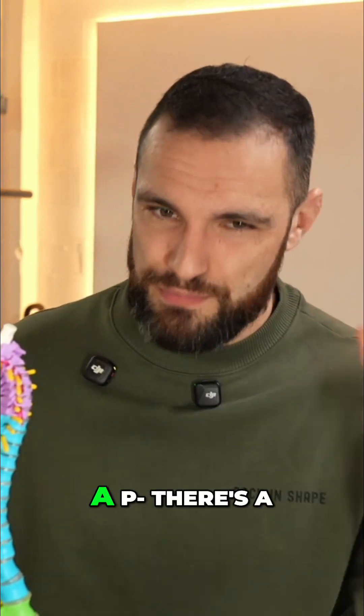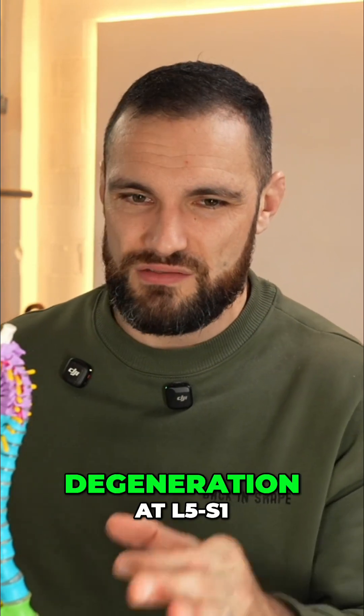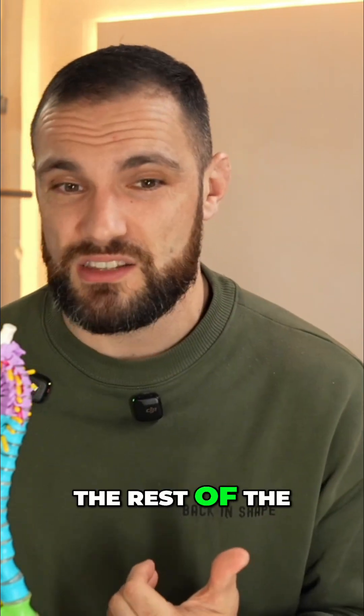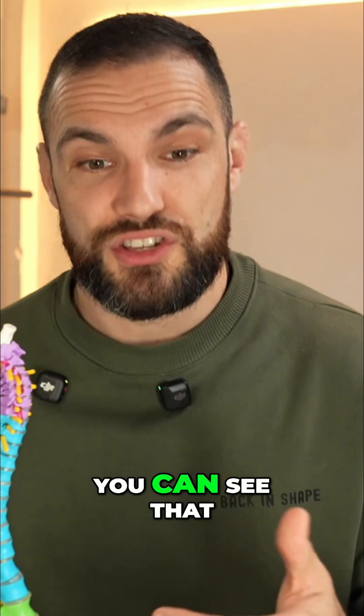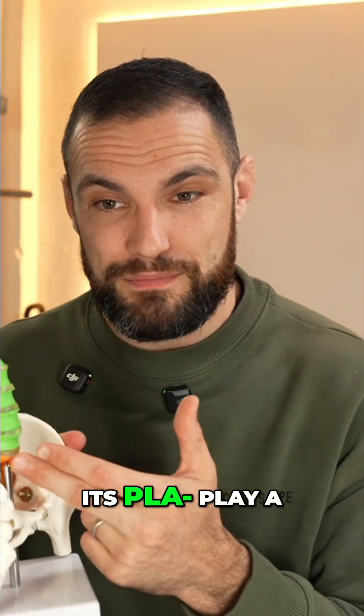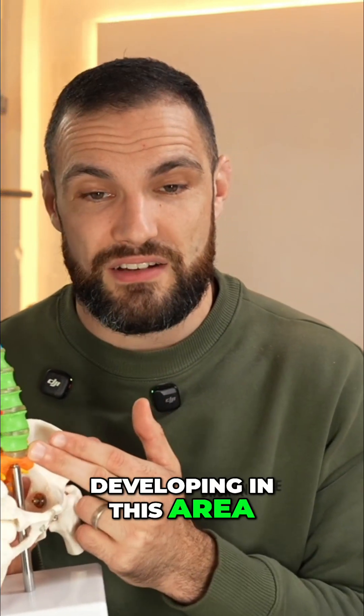We can see that it's looking very straight. We can see there's a big pocket of significant degeneration at L5S1, but actually the rest of the spine is looking pretty good. Do you happen to spend a lot of time sitting every day? You can see that it's starting to play a role in the degenerative change and strain developing in this area.